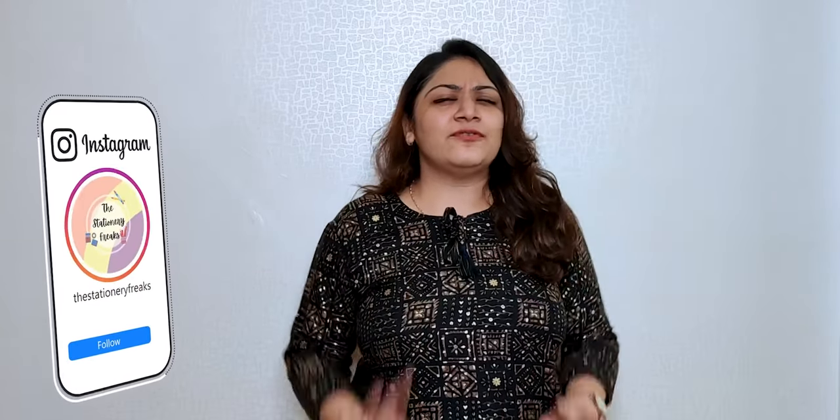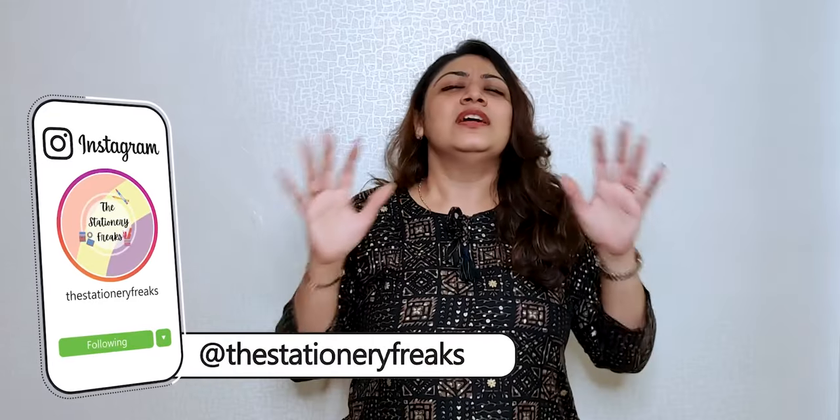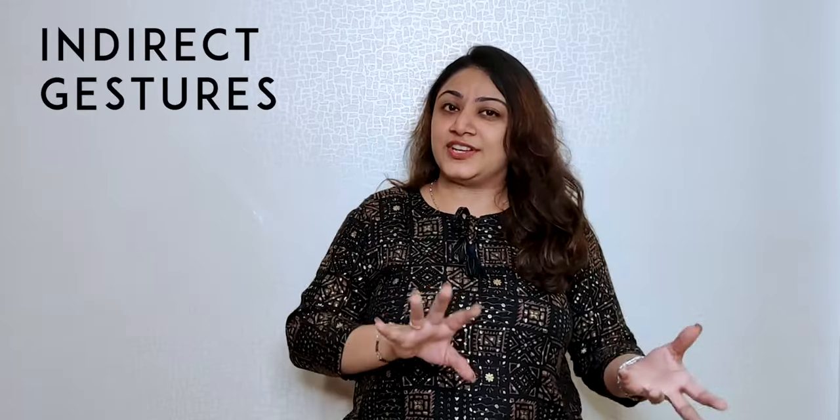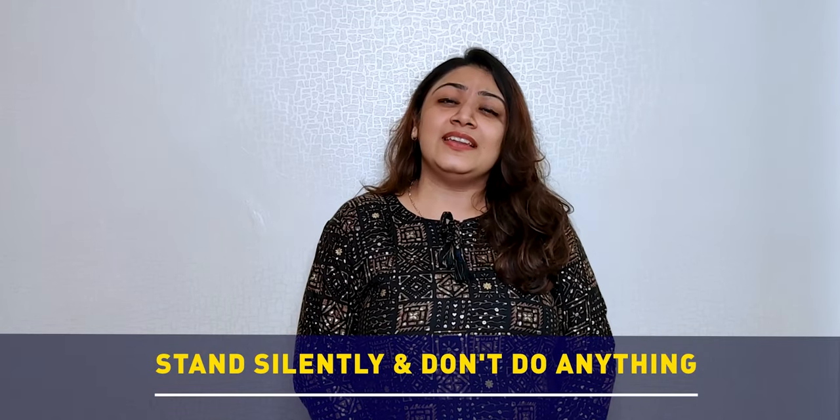Whenever you are teaching, if you think that students are creating a lot of noise, do not shout. Rather, what you have to do is go completely silent and wait there as if you are waiting for them to finish and then you will continue. This will give them an indirect gesture. You do not have to shout or waste your energy or time. You just have to stand there silently, do nothing at all and stare at the class. Gradually, everybody will come to know that the teacher is annoyed and so they will keep quiet. Now you have all the attention and you are good to go — you can start teaching again.